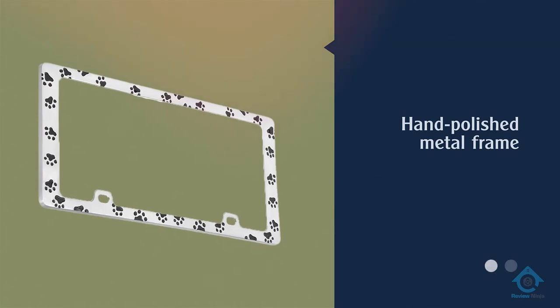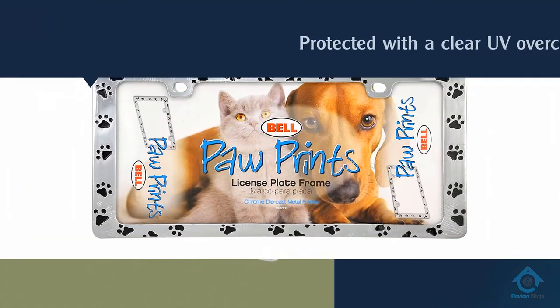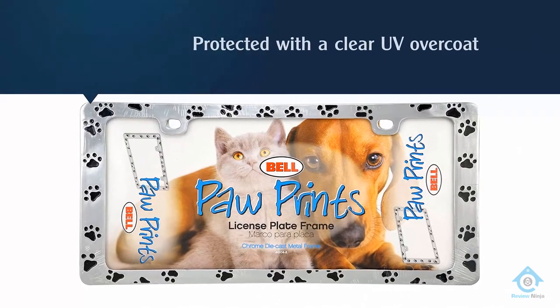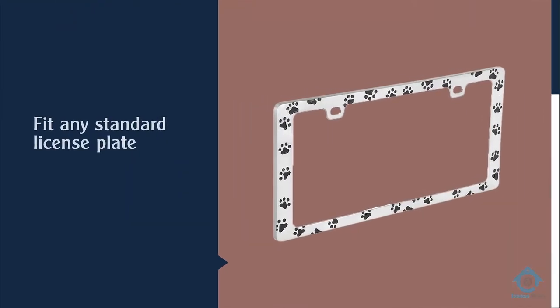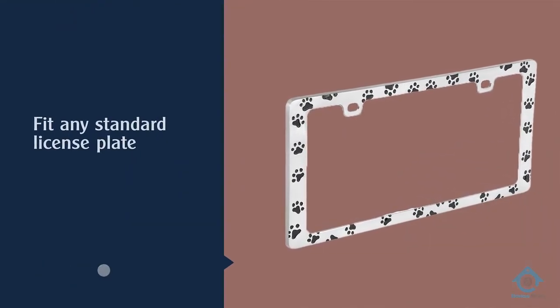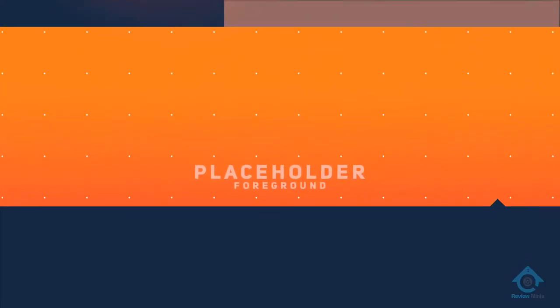Here's a frame for dog lovers from Bell Automotive. This hand-polished metal frame is protected with a clear UV overcoat and will fit any standard license plate or front decor plate. There's not too much to this license plate frame besides its paw print design.